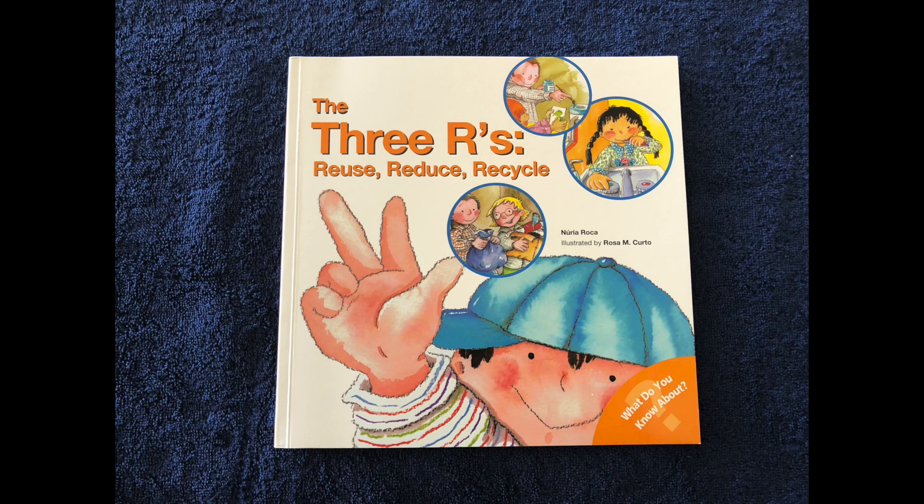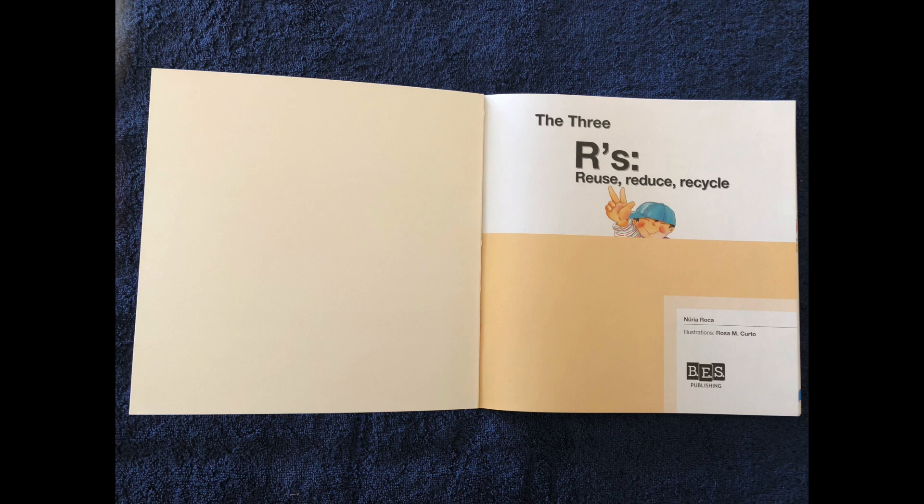The three R's: reuse, reduce, recycle, by Nariya Rocha, narrated by Jalen Givens.